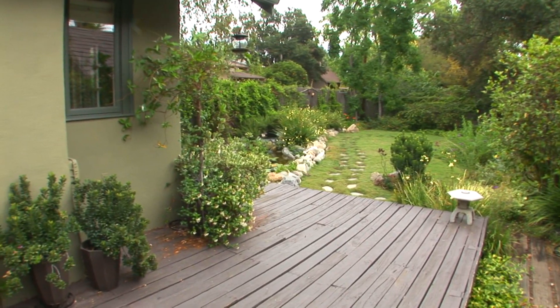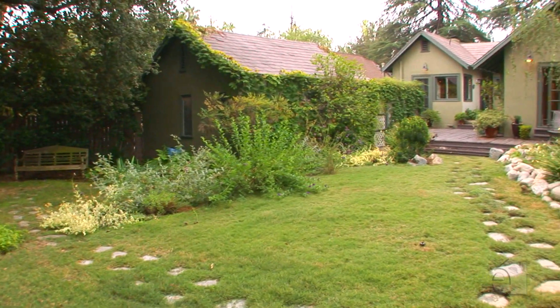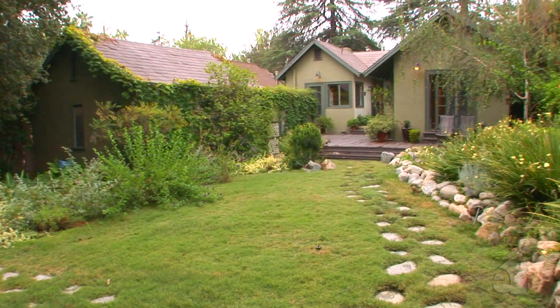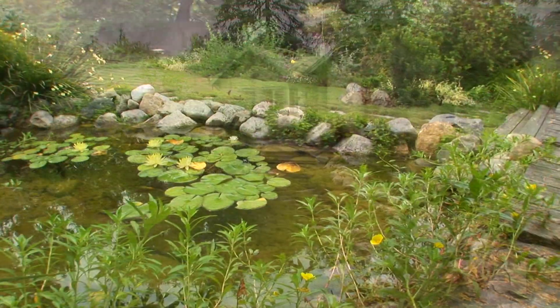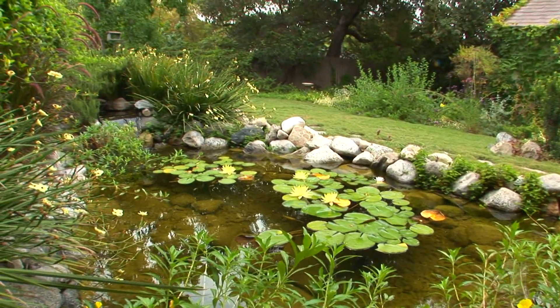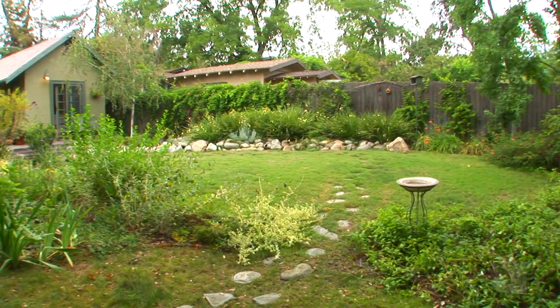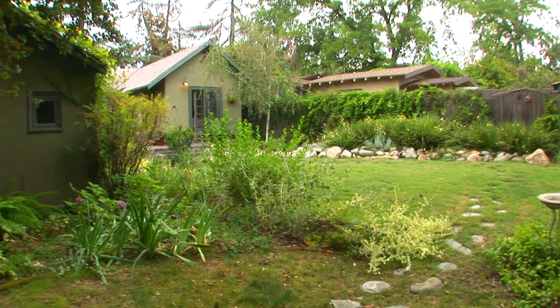The spacious private backyard is ideal for entertaining or relaxing. The lushly landscaped backyard boasts a tranquil koi pond. Please contact the agent for further information on this wonderful property.